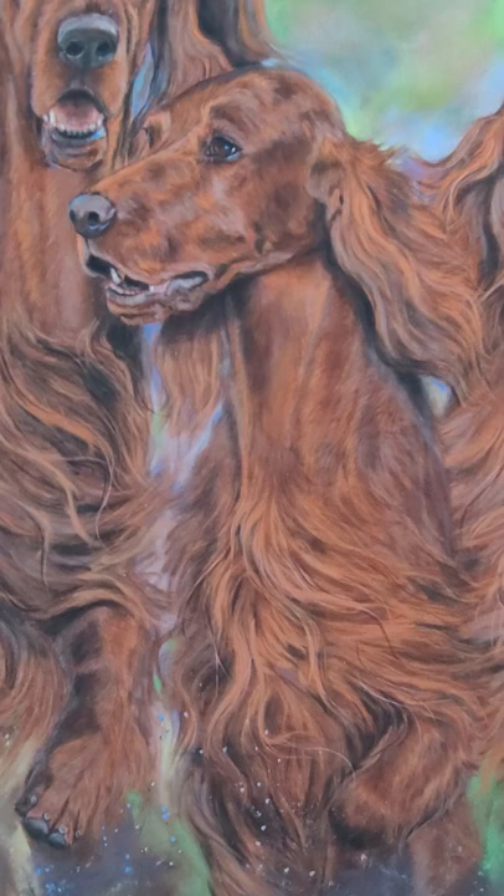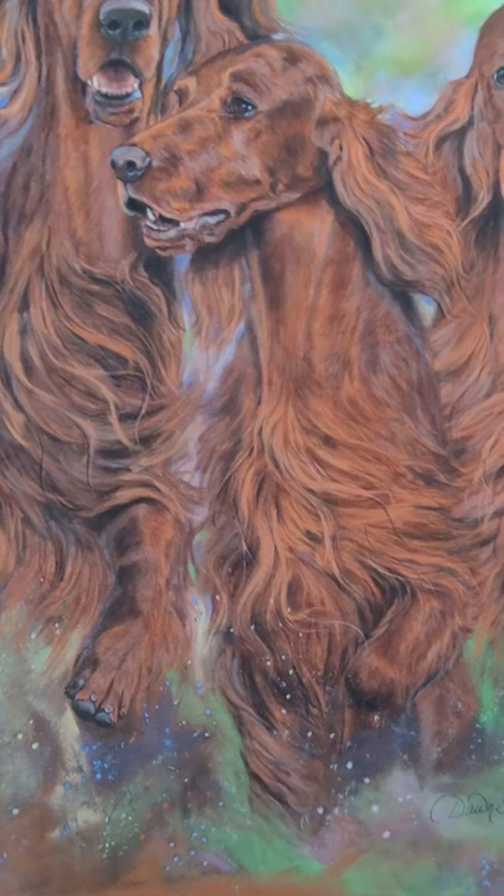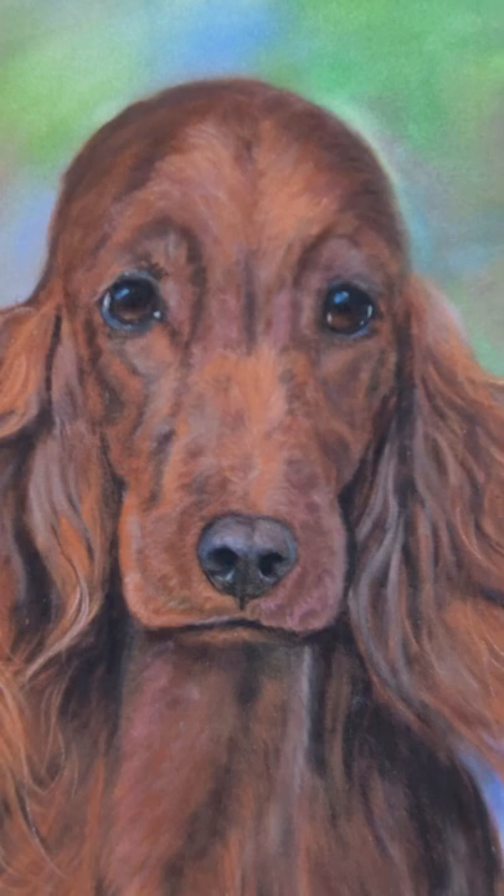I lost her back — oh my gosh — years ago. She passed in 2012, but she was a beautiful, beautiful dog, and no matter what she did it was beautiful. Just a neat dog, and this sweet face — you just want to kiss on her.